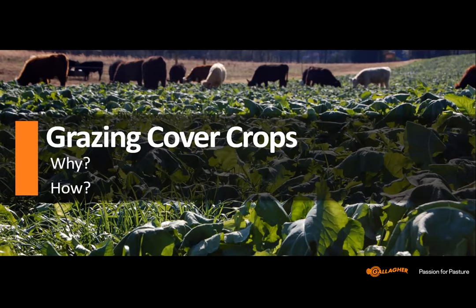Tonight I'm joined by some experts in the grazing world to talk about cover crops. From Gallagher we have Jack Kyle and Cody Dvorak. Jack is a 31-year veteran provincial grazer with the Ontario Ministry of Agriculture, Food and Rural Affairs. Jack will take us through the benefits of utilizing cover crops with a focus on soil health and some specific considerations when grazing cover crops.